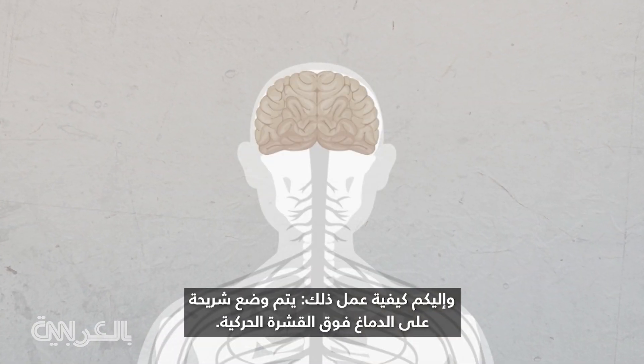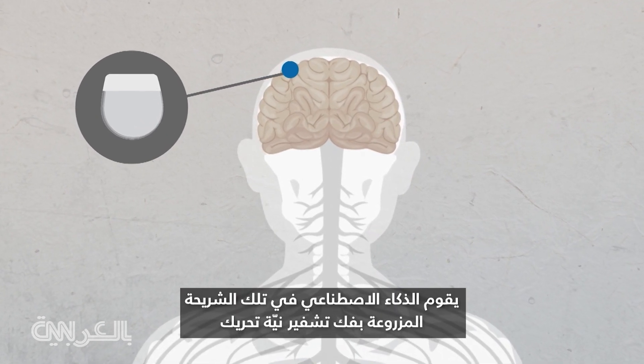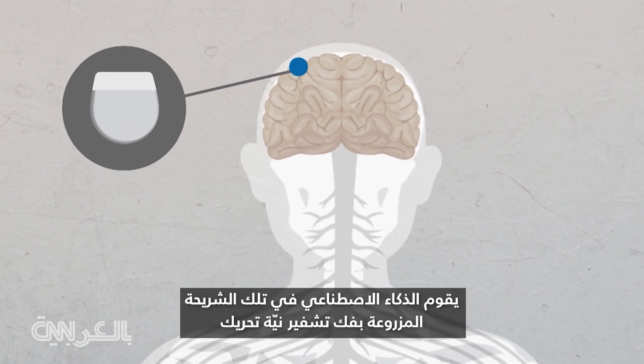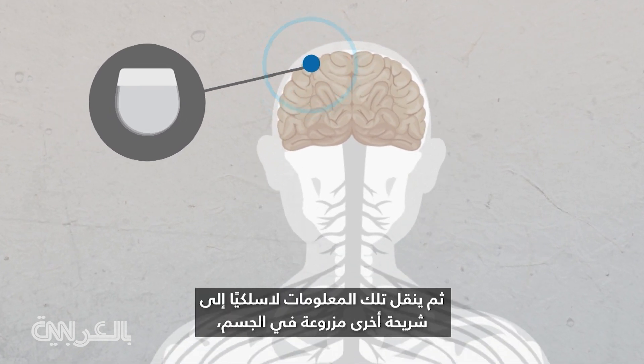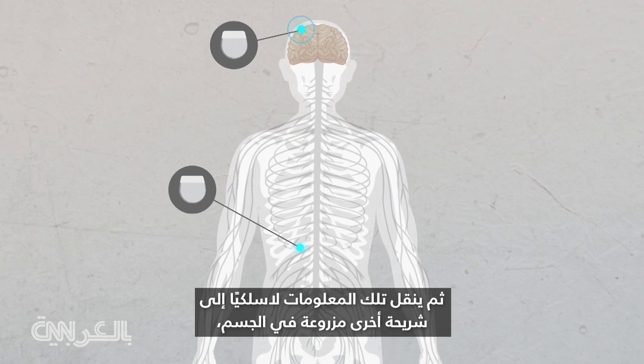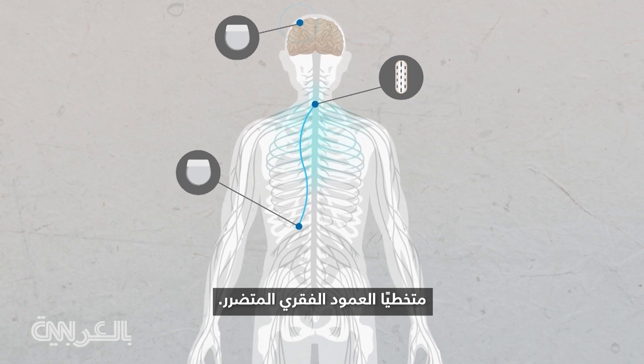Here's how it works. An implant is placed on the brain above the motor cortex. AI in that implant deciphers intent to move arms, hands, and fingers, then relays that information wirelessly to another implant in the body, bypassing the damaged spine.